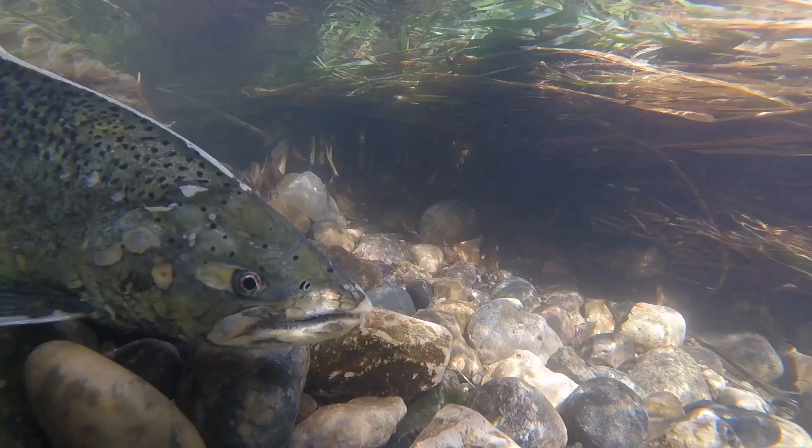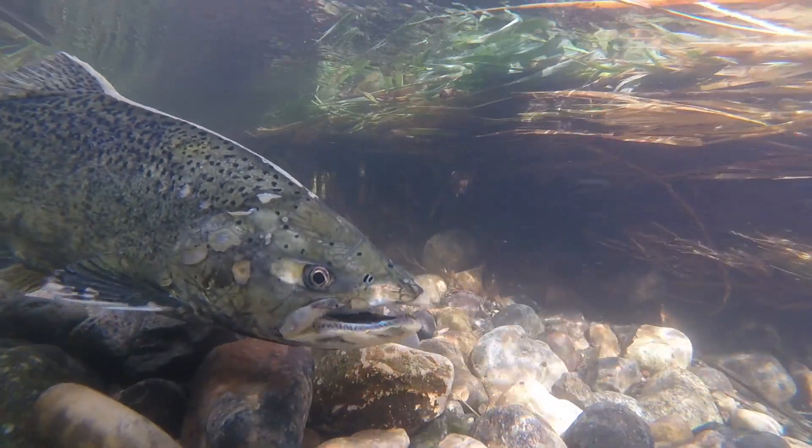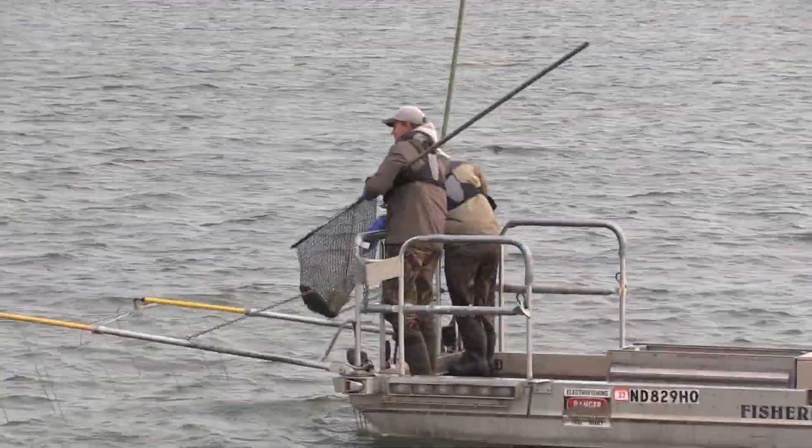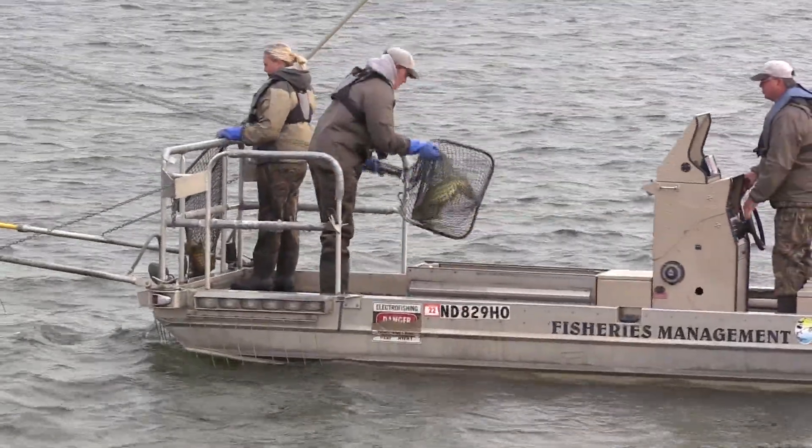This year it's a lot different than last year. Last year most of the fish were caught below Garrison Dam in the tailrace and then came up the hatchery stream. This year it's more of a normal year and the fish are in Lake Sakakawea and that's where we're catching them.